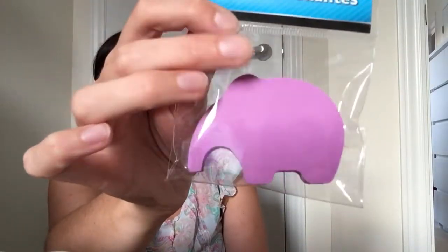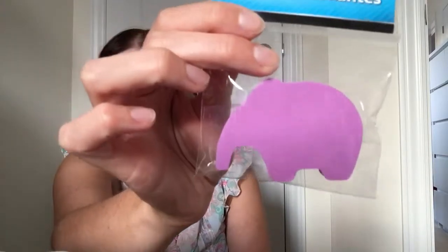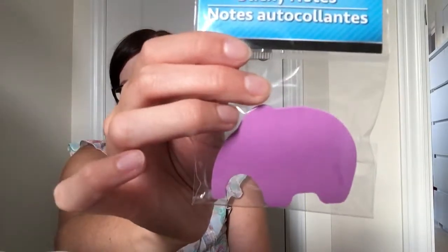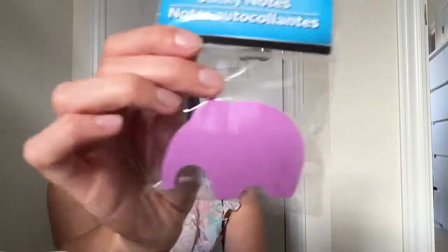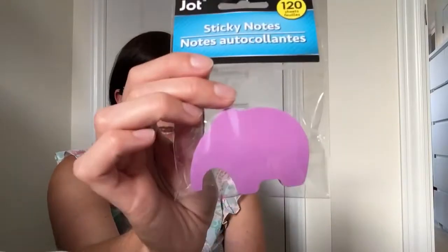When I saw these I knew I couldn't pass them up. I'm actually going to be using them in my kids' lunch pails to write little notes like 'have a good day, miss you, love you, do your best.' Just toss one in there, and because they have a sticky back they won't get loose or lost — you can attach it right to their sandwich container or the lid of their lunch pail.